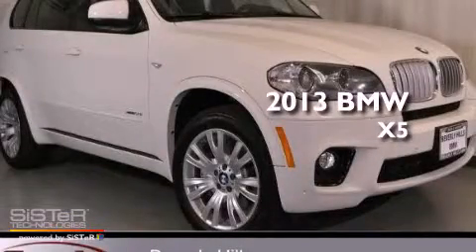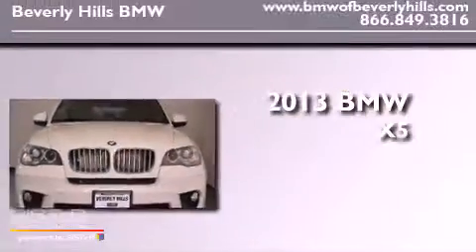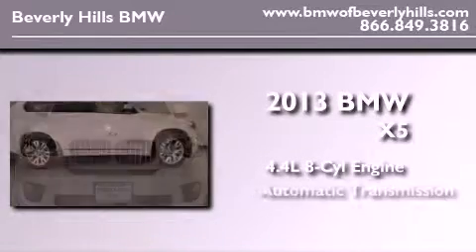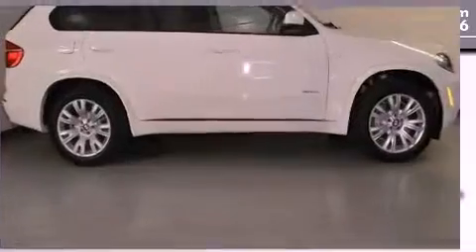This is a brand new 2013 BMW X5. It has a 4.4-liter, eight-cylinder engine, an automatic transmission, and all-wheel drive.